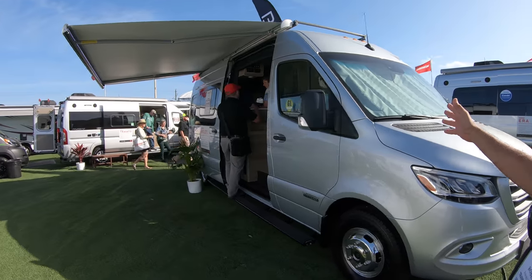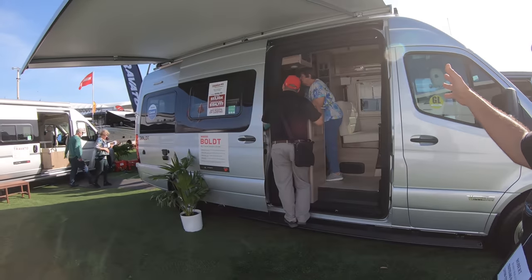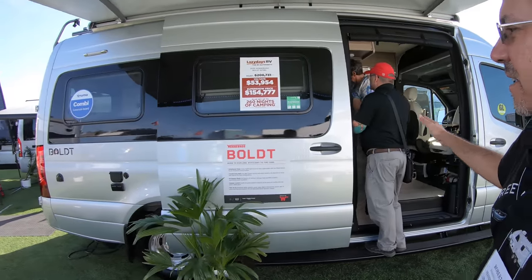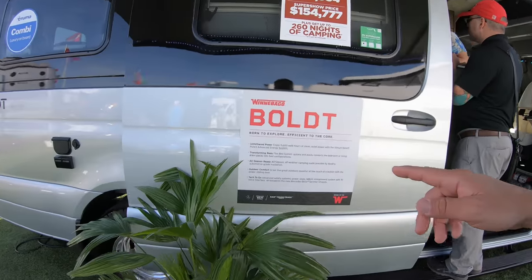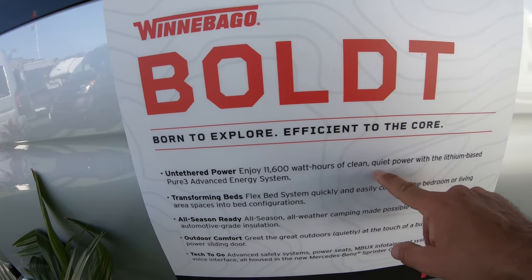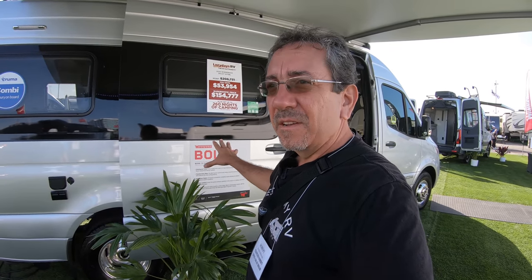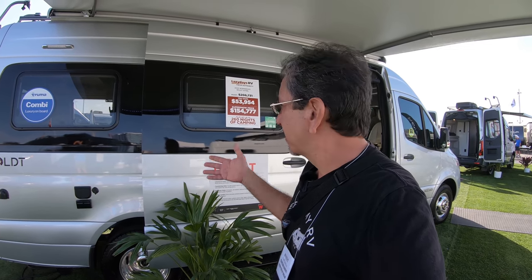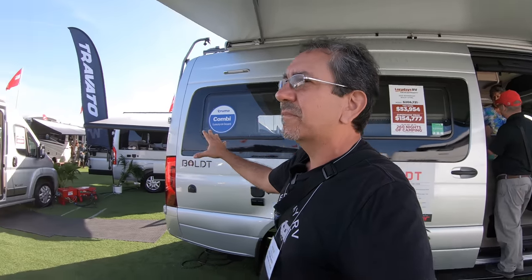What really impressed me about the Bolt is not the RV itself — it's a small Class B on the Mercedes van. But what impressed me the most is this: you get 11,600 watt-hours and a 3,600-watt inverter, which means you're boondocking in the middle of Quartzite with the equivalent of full hookups for hours on end if you get enough solar. I'd like to see this type of technology trickle down to other RVs, like the Travato, or even larger Class Cs like the View.